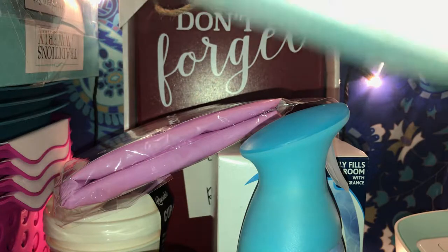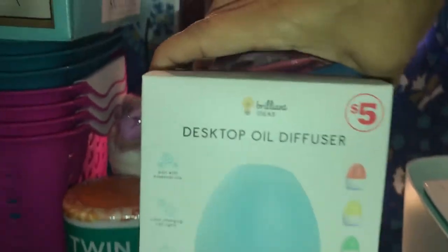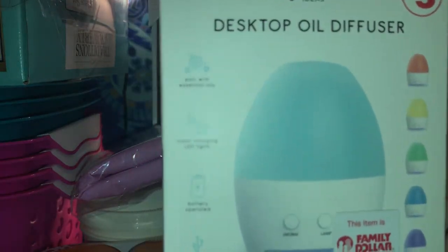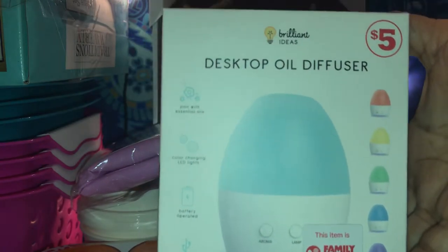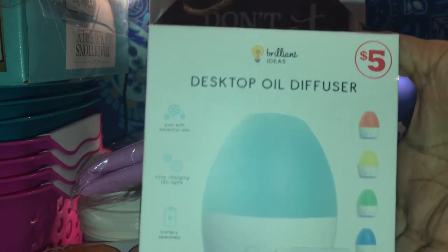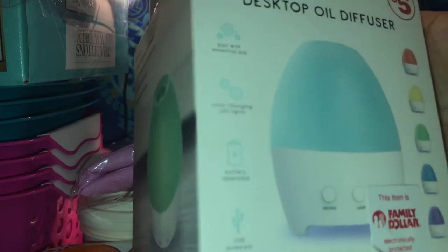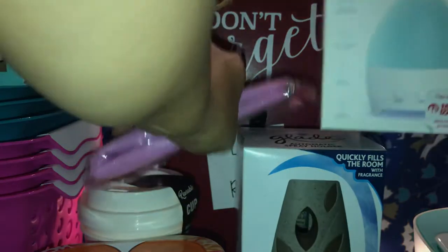Then she also picked up this desktop oil diffuser, and this one was $5. You can see — you can put this on your desk. Look how cute these are! They had two more but they were open, and one looked a bit scratched up. All you need to do is add some batteries — I think this is battery operated. Look how cute this is — it's great as a gift, and for $5 this is really cute.